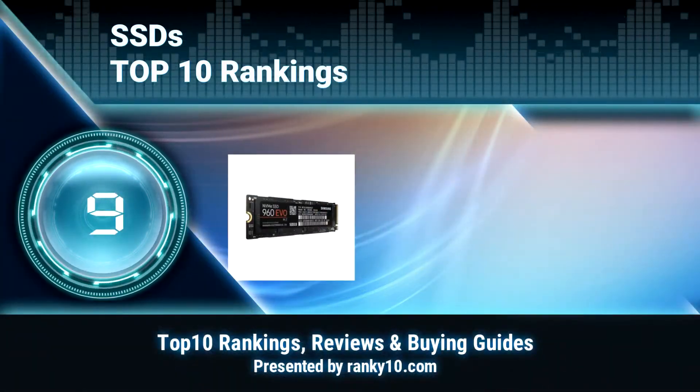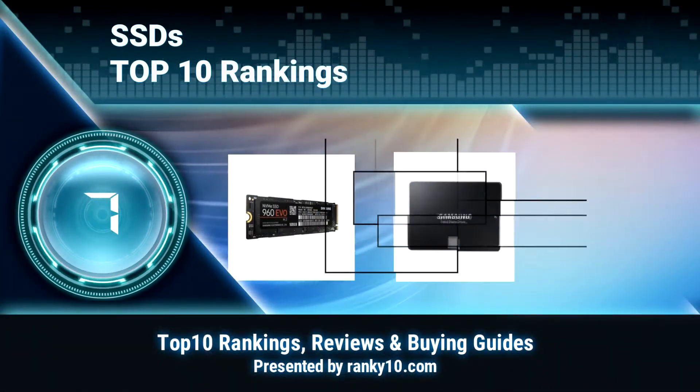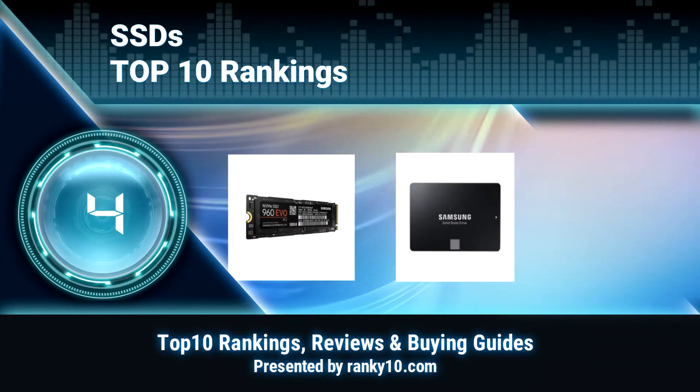Welcome to Ranky 10 Video Rankings. We announce the Top 10 Rankings of SSDs. Let's get started.